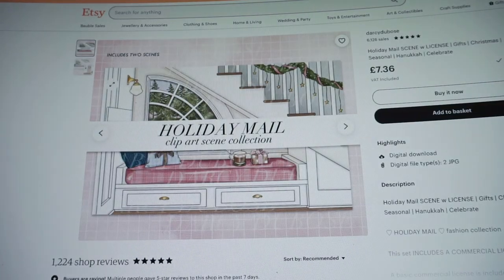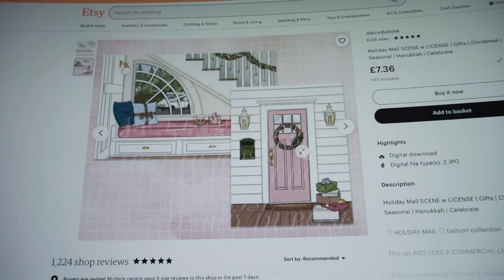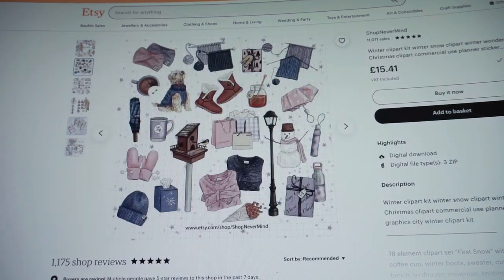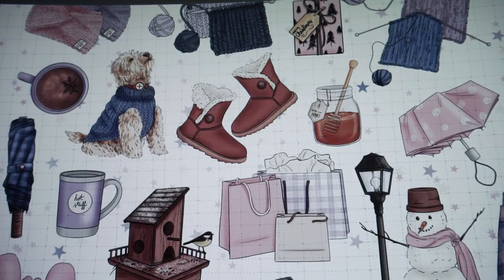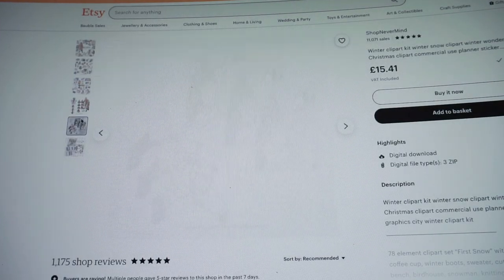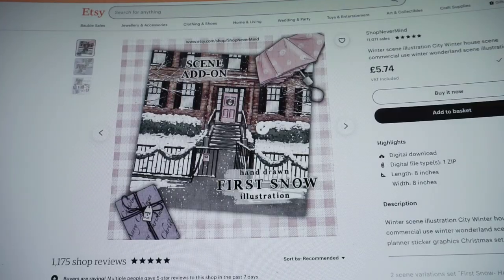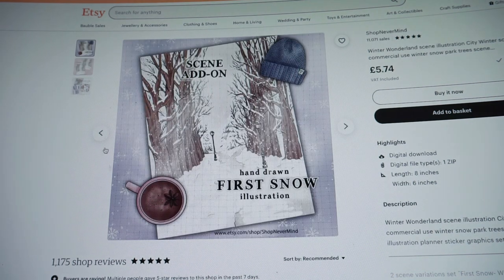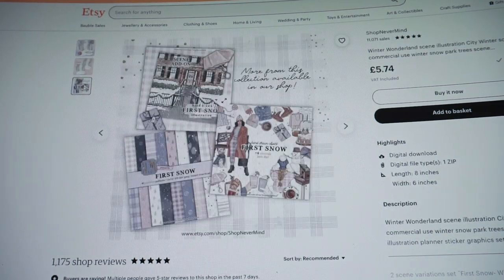There's a pretty scene of the inside of the house and the door. But I also want to use this one called First Snow from Shop Nevermind — it's just so cute. I mean, look at the little dog, I love the dog so much, and the little snowman. It's a bit of a different vibe. It's still pink and blue, but the street scene for this collection — how pretty is that?